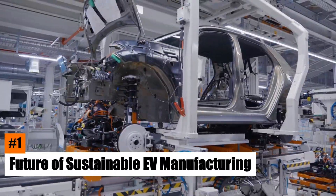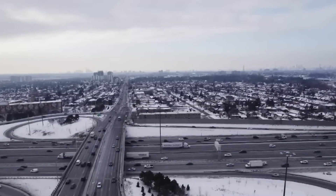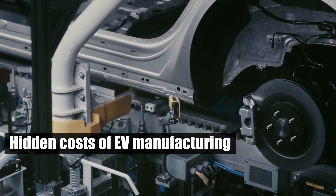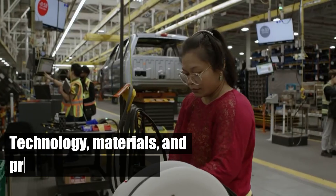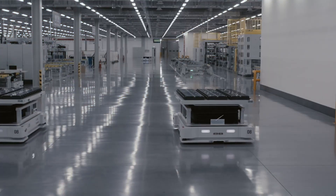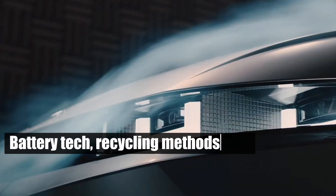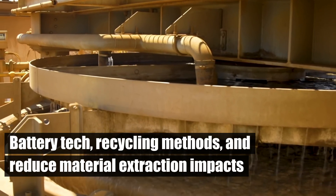Number 1: Future of Sustainable EV Manufacturing. As the automotive industry evolves, addressing the hidden costs of EV manufacturing is crucial. Future advancements in technology, materials, and production processes are key to enhancing EV sustainability. Investing in research and development to improve battery technology, recycling methods, and reduce material extraction impacts is essential.